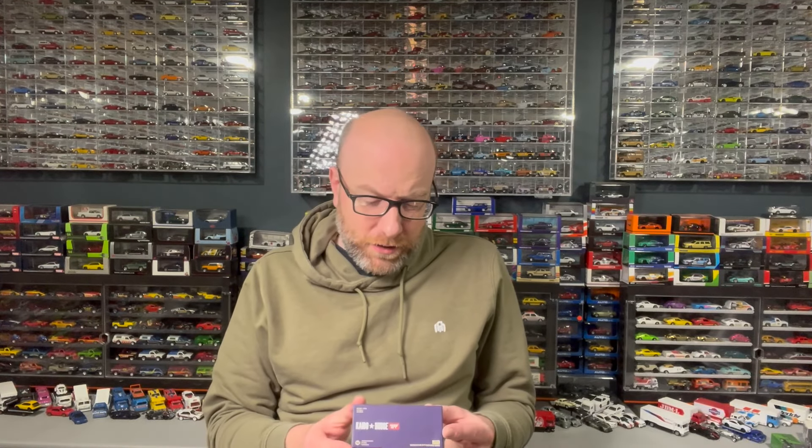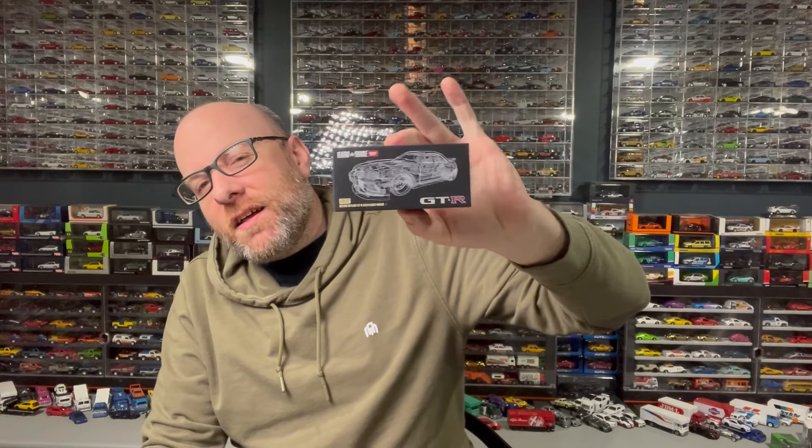Then we've got a Kaido House Mini GT GTR. I think this is the one that won the Lamley Group Instagram 1:64 Car of the Year award — the GTR R33 Kaido Works. Kaido House has been like runner-up the last two or three years in a row, but I don't think this casting is as strong as those. It won this year though, and you guys voted for it, so that's what we get.